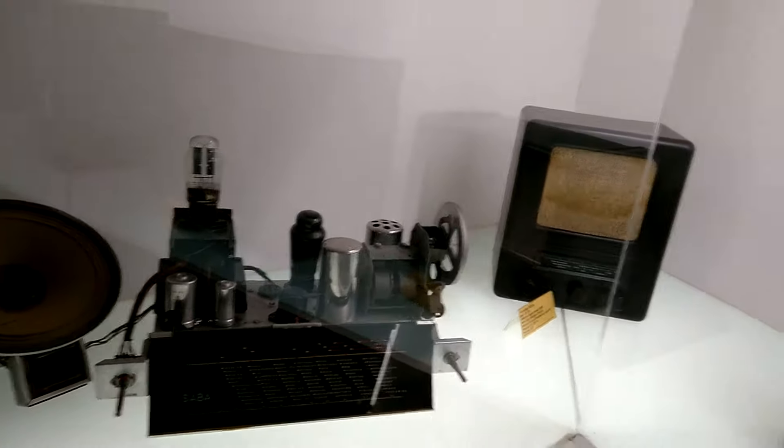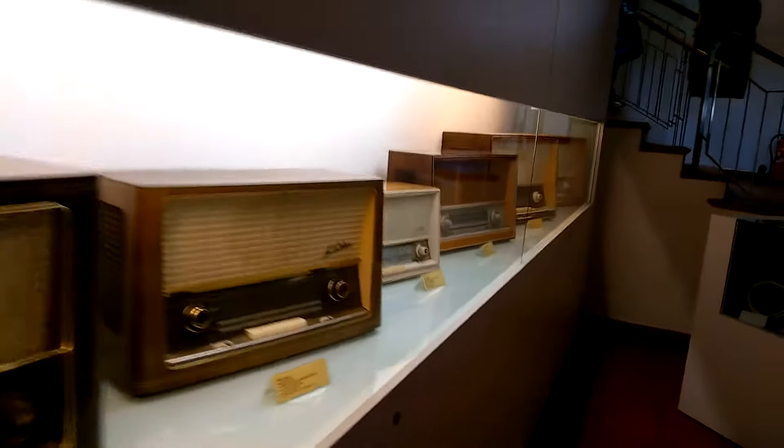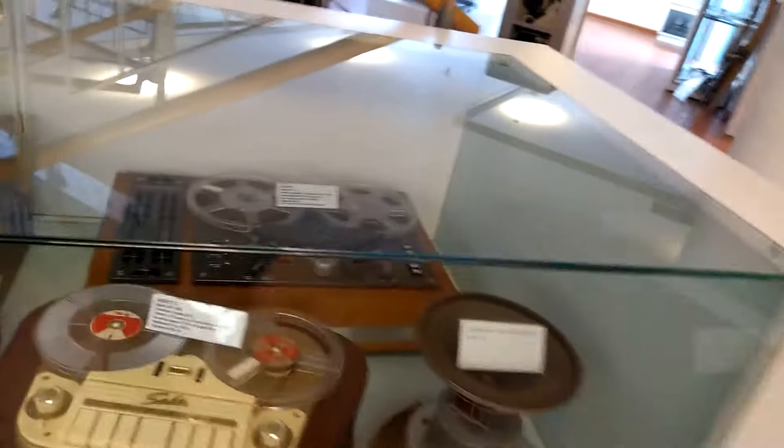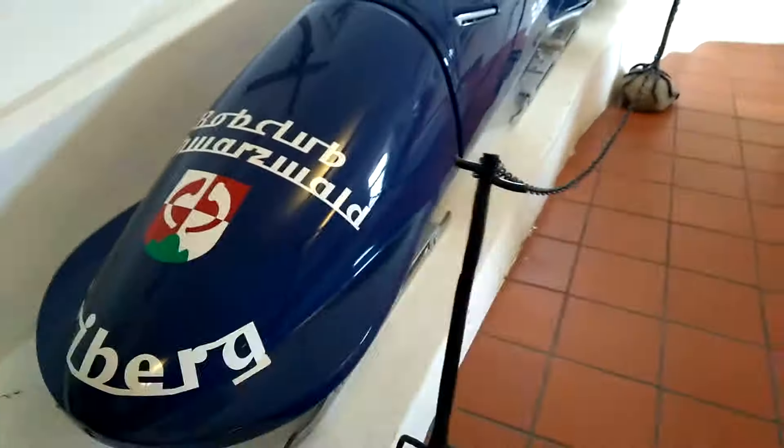This is how it looks like when we open this radioset. Once when these radios were manufactured, they were cutting-edge technology, but now they are outdated.